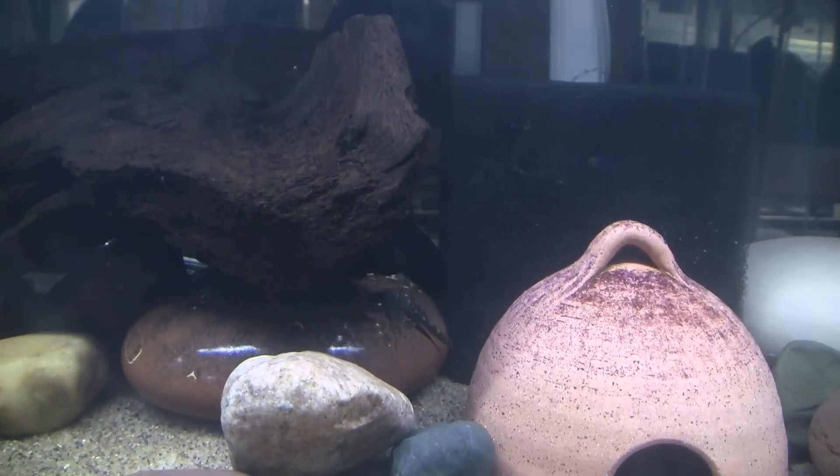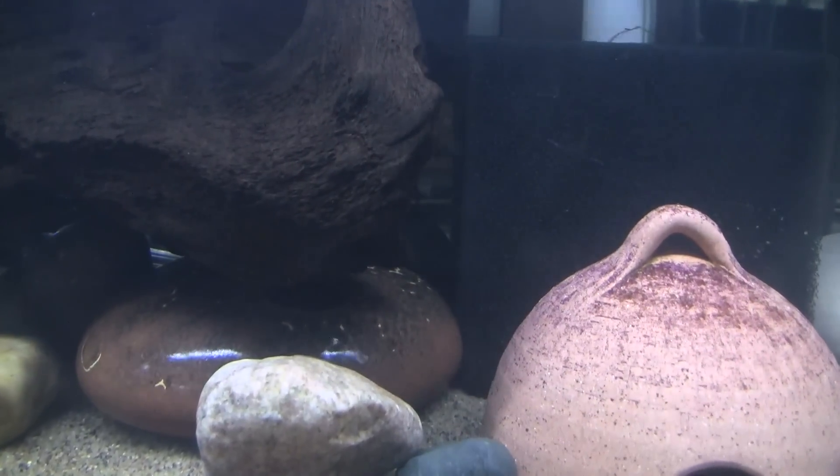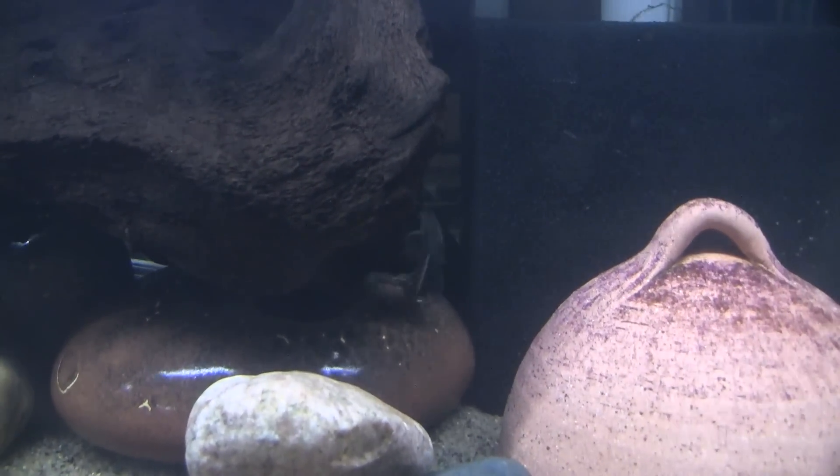If there is one knock against claro, it is that the spawns are relatively small and infrequent compared to other types of bristlenose plecos. My colony is going to be set up in a 30-breeder on the upper rack in my fish room, where the temperature is going to stay in the mid-70s. I want it a little warmer than that, so I am going to use a heater to take it up to about 78 or 79.